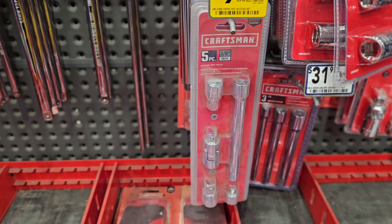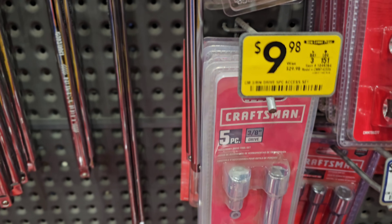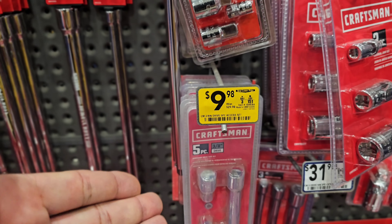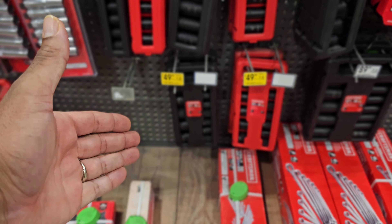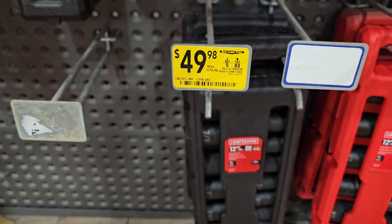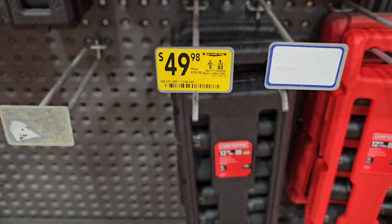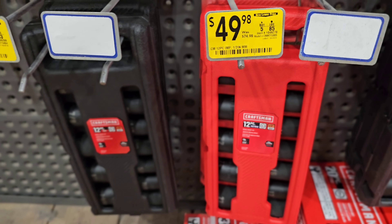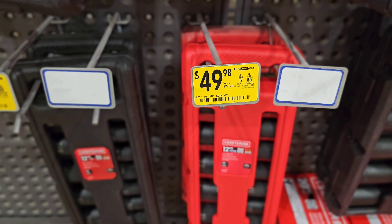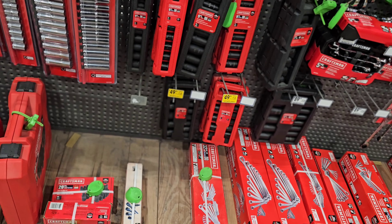We have another one from Craftsman — 5 pieces at $9.98, down from $29.98. Huge discount on that one. And from Craftsman, $49.98 down from $74.98 for a 12-piece impact drive socket set. Then we got a larger 12-piece with larger sizes, also $49.98 down from $74.98. Definitely noteworthy if you need impact drive sockets.